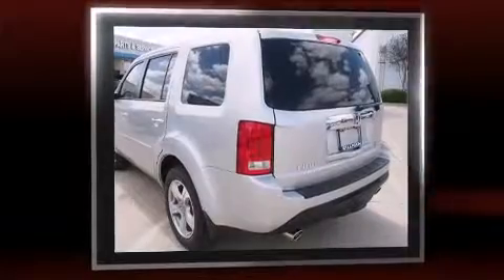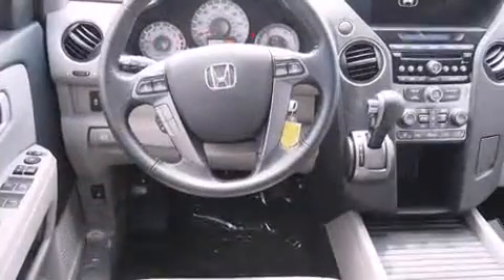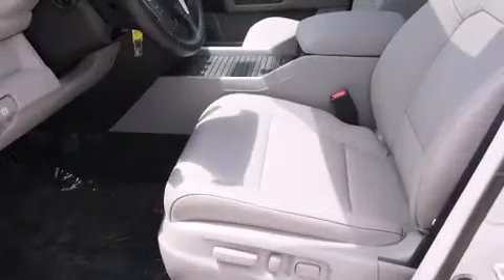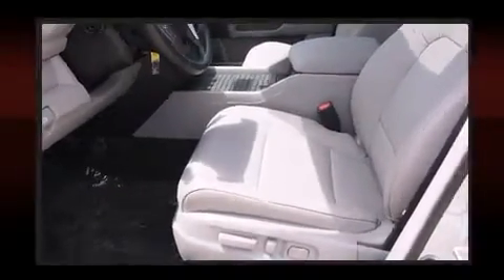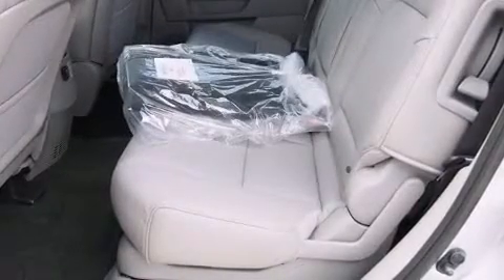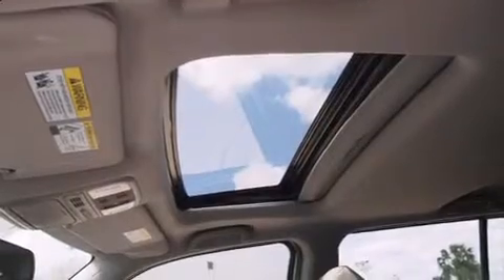A wealth of standard features means that you no longer have to sacrifice — like heated seats, an automatic dimming rear-view mirror, a power liftgate, and power seats. Features such as automatic climate control and leather upholstery prove that economical transportation does not need to be sparsely equipped.